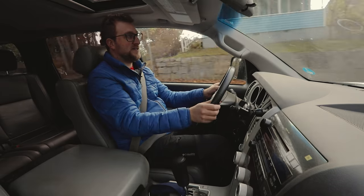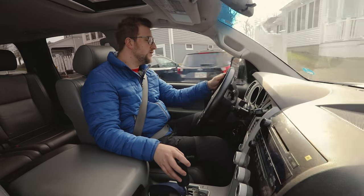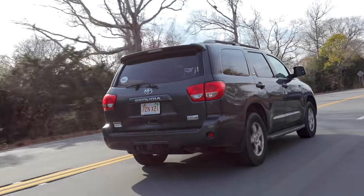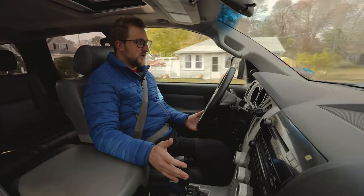This feels exactly like the Toyota Tundra that it's based on — who would have guessed? We've got just about 129,000 miles on this unit, which if you do the math, this is a 2008, that's about 11,000 miles a year, give or take. So not too much on this thing — the owner has a really short commute to work.